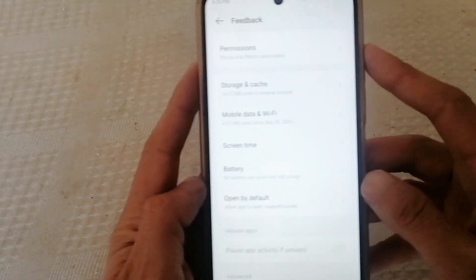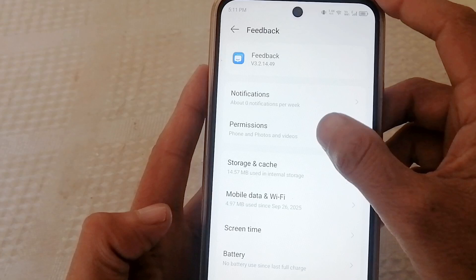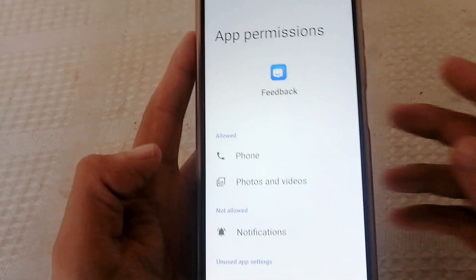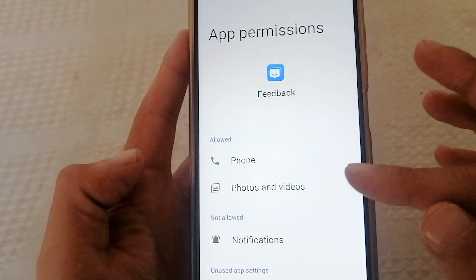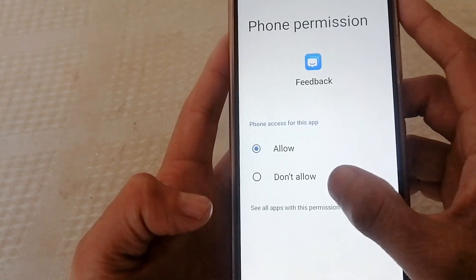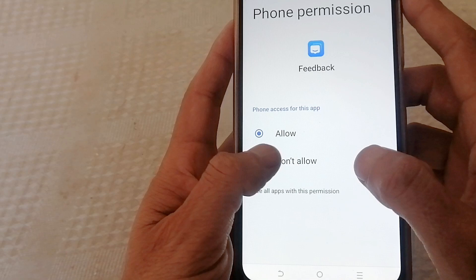Now open Permissions. Look — it has access to Phone, which means Calls, Contacts, Photos, Media, and Videos. Turn off all permissions it has.